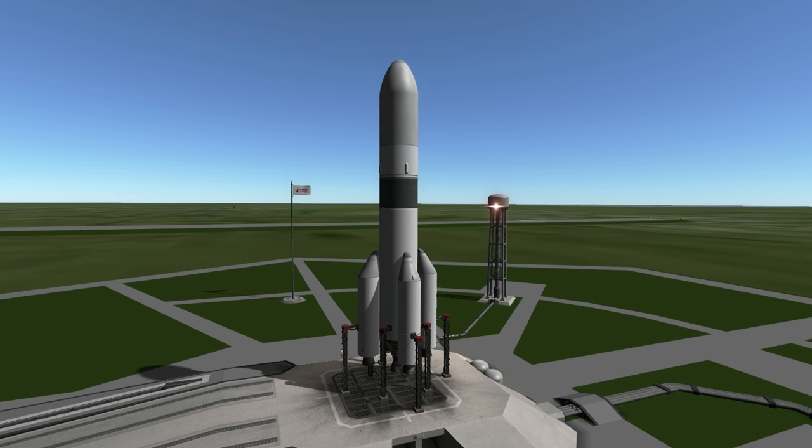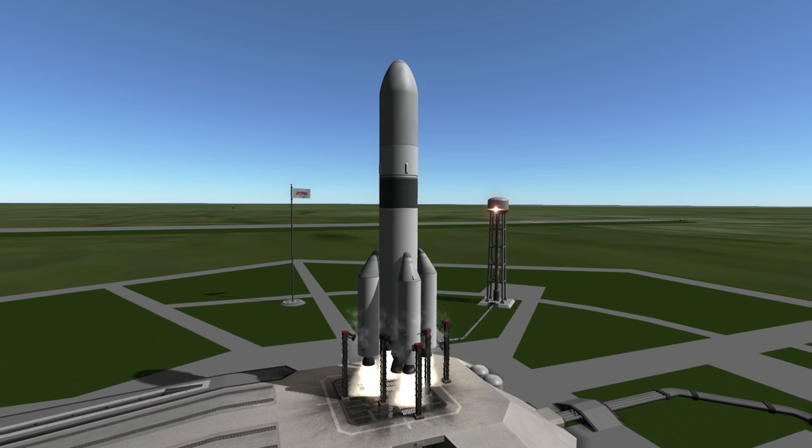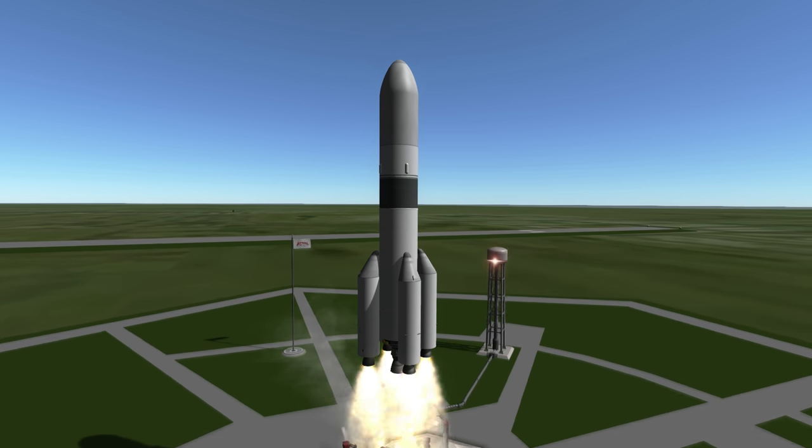Welcome to the rocket profile of the Ariane 6, the European Space Agency's next addition to the Ariane family. Ariane 6 is still in development, due for its first flight in 2020, so some of the data on it may change.